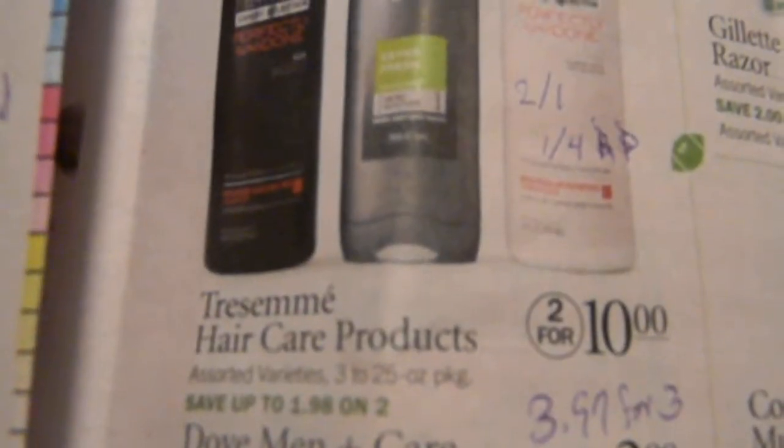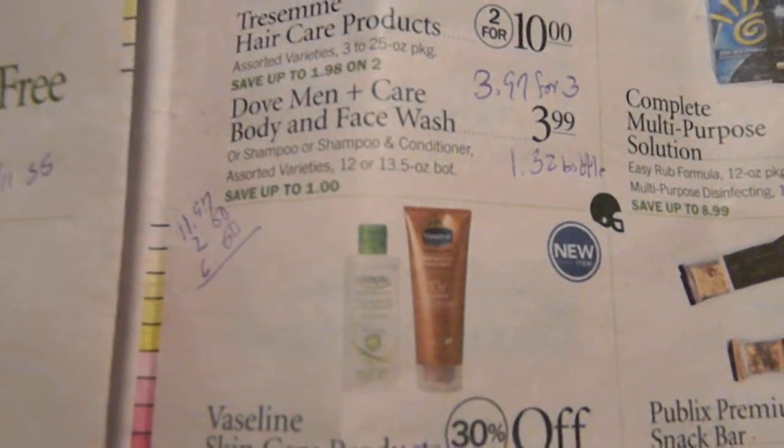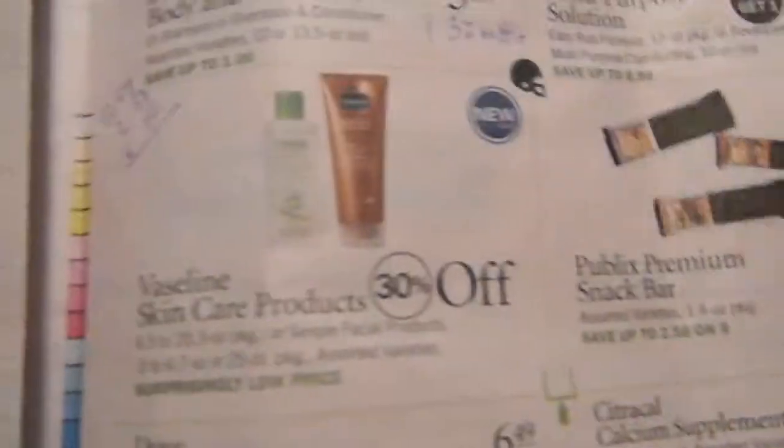Tresemme is on sale two for $10. There's a $2 on one in the 1/4 Red Plum making it $3 a bottle. Dove Men body wash is on sale at $3.99. There's a Publix coupon — save $2 on three Dove products. So buy three: either two body washes and one shampoo, or two shampoos and one body wash. That's $11.97, take off $2 for the Publix coupon and $6 for manufacturer coupons — it ends up being $3.97, or $1.32 per bottle. That's less than the price of one, so it's like buying one and getting two free.